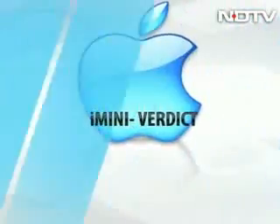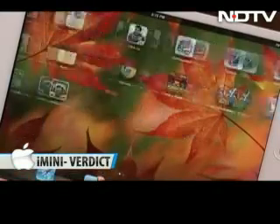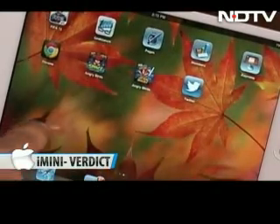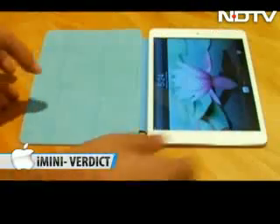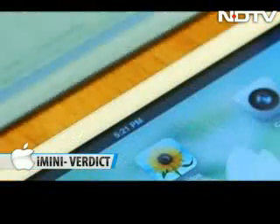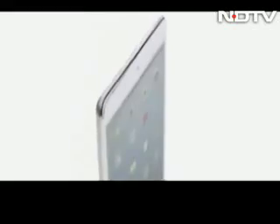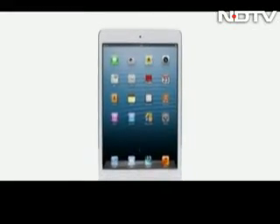The iPad mini is smaller, thinner, and lighter, offering a better mobile experience. It's definitely more premium, but there isn't exactly anything wow about it. Still, the form factor makes it so much easier to carry that we think this is the iPad to buy from here on. The iPad mini is expected to come to India next month and it's likely to be priced between ₹19,900 and ₹21,900 for a 16GB Wi-Fi model.